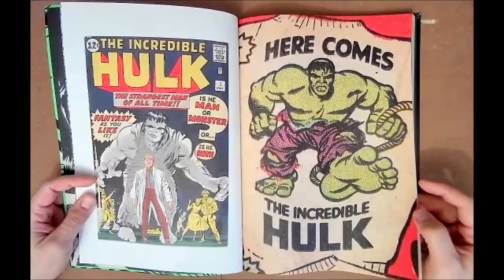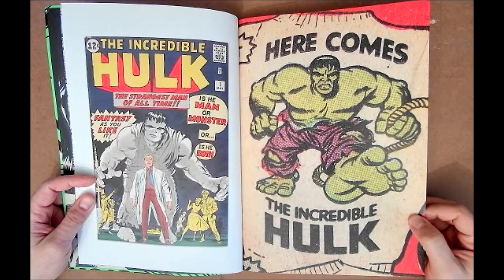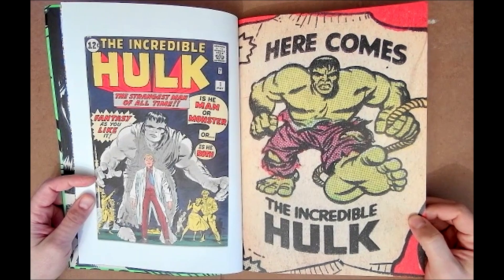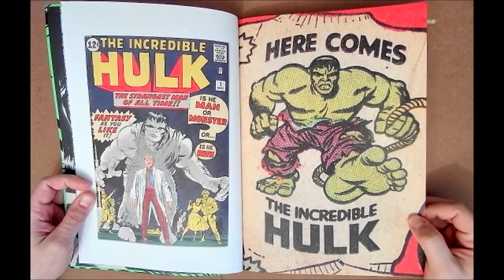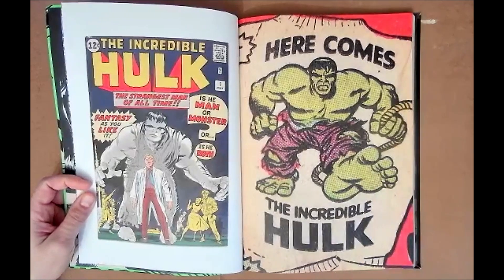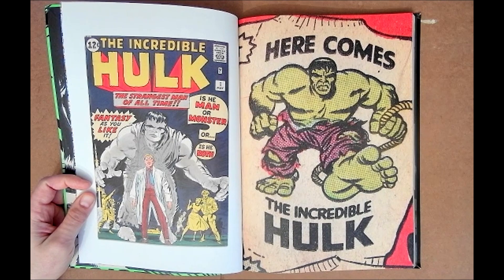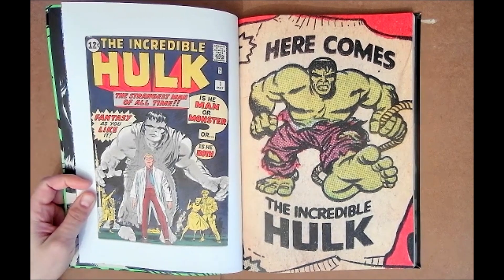I got the John Byrne stuff — I think he did like a six-issue run. I remember reading the Pantheon stuff when it was coming out on newsstands as a kid. I don't think I was buying Hulk regularly until Bruce Jones was writing it. That was a strange period for Marvel, bringing brand new writers to main titles.